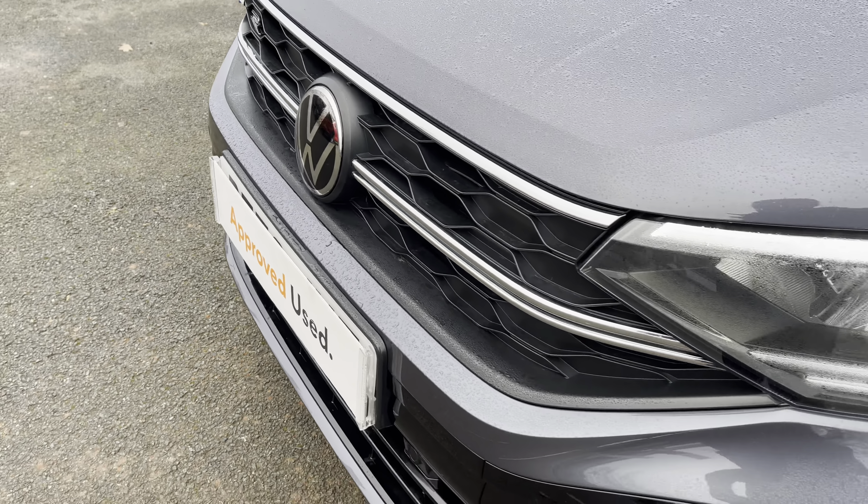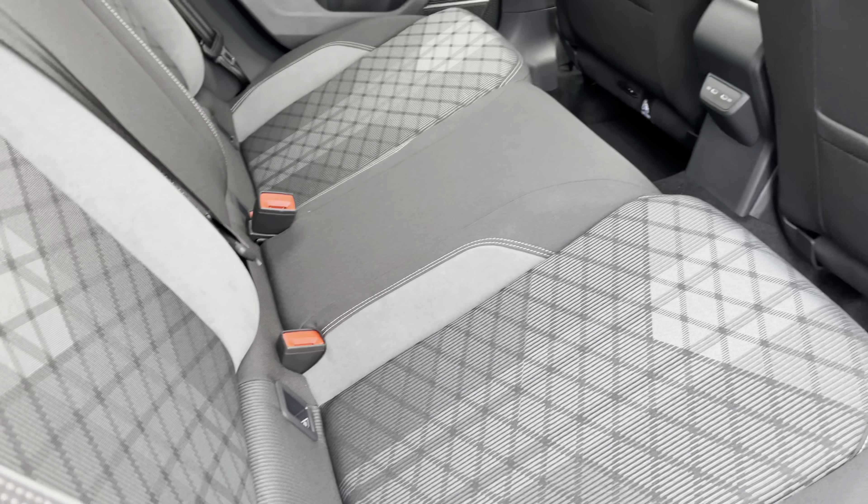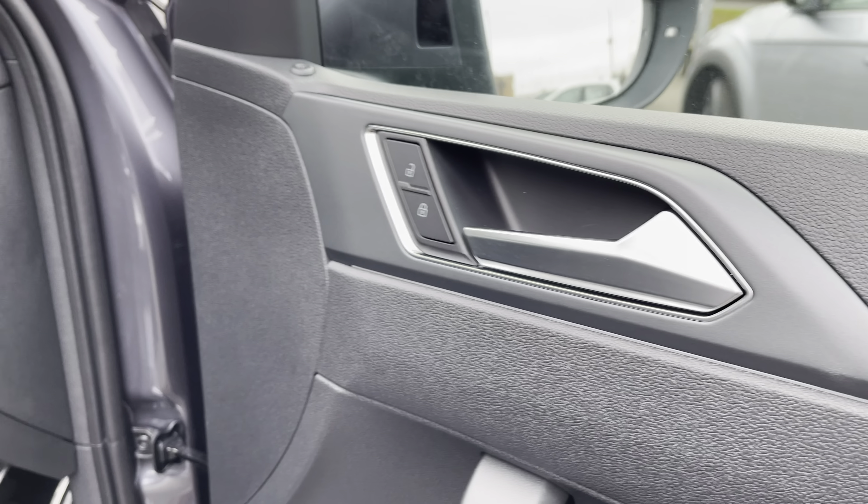Down the side of the vehicle, you've got your lovely 17-inch grey alloy wheels which finish off the exterior perfectly, with power folding and heated wing mirrors to the side there for extra convenience, and also privacy glass from the B-pillar backwards, aiding in sun protection for your rear passengers.